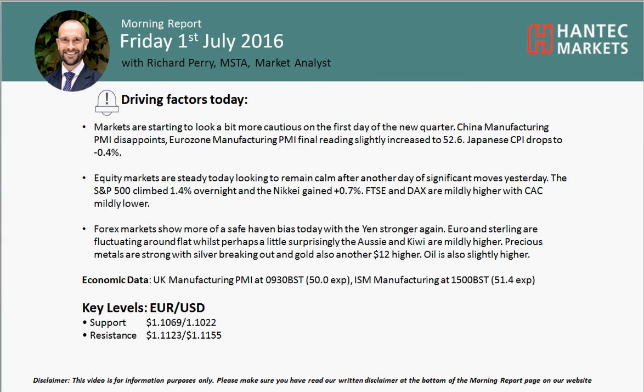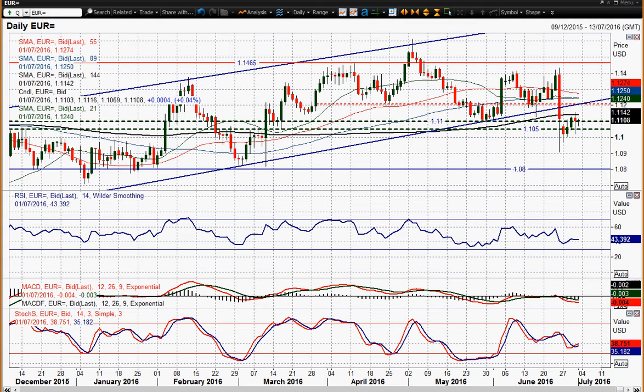Welcome back to today's Morning Report on Friday the 1st of July with Mirage Pro Market Analyst and Hantech Markets. Let's have a look at EURUSD now — we've seen in the last few days EURUSD rebounding, but yesterday was a different story really.